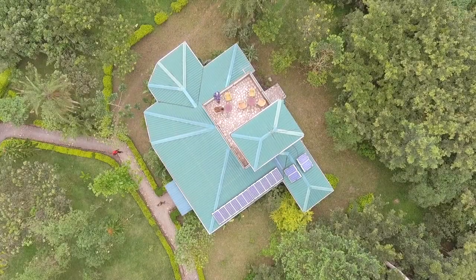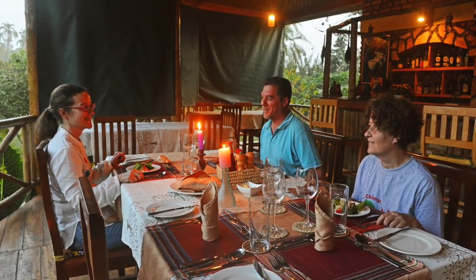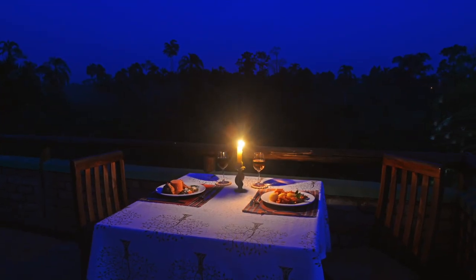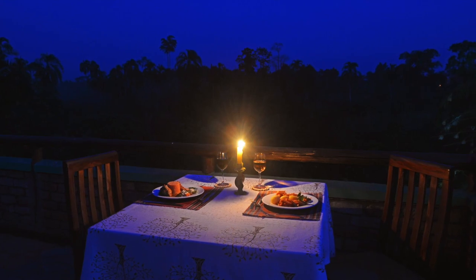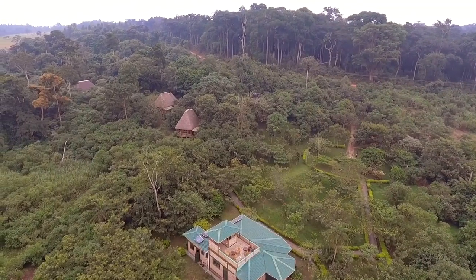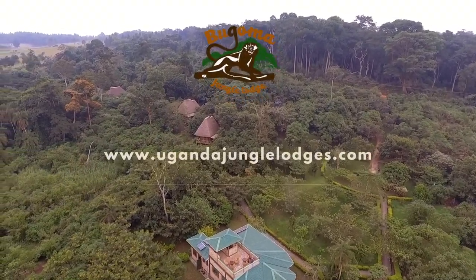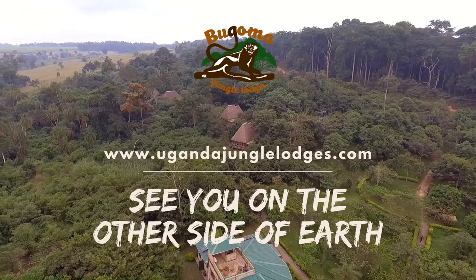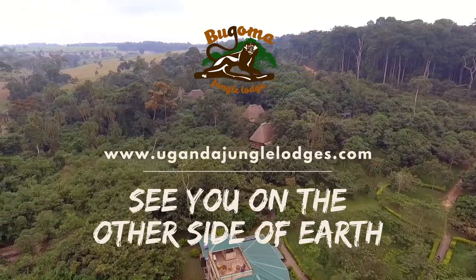Visiting and supporting Bugoma Jungle Lodge and ACBF is to directly support the conservation of Bugoma Forest. On this other side of earth, you will experience the peace of harmony, the greatness of health, and the pleasure of meeting with the natural world, of which we are just a small component. Welcome to our home. See you on the other side of earth.